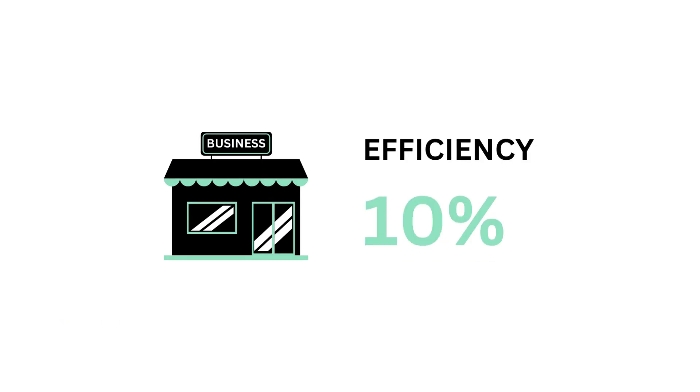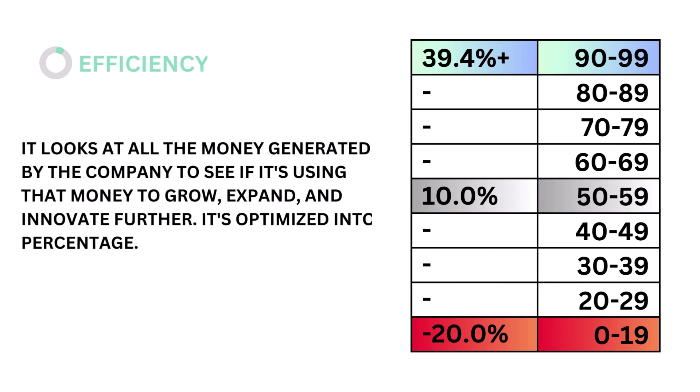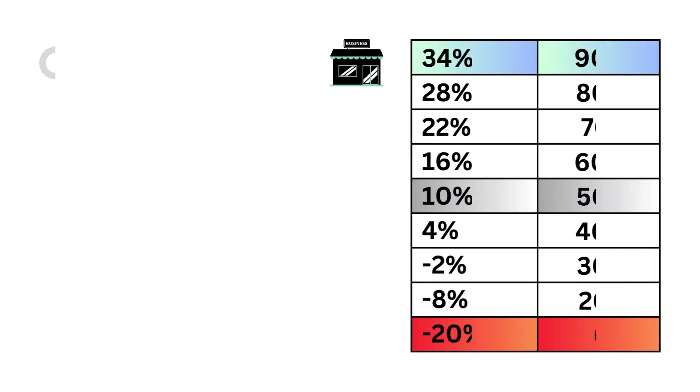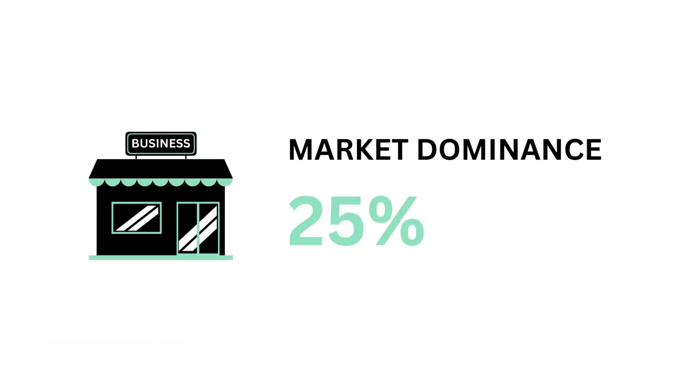Fifth, efficiency, which accounts for 10 percent. Efficiency looks at all the money generated from the company to see if it's using that money to grow, expand, and innovate further. It's optimized into a percentage. The models tell us that an efficiency rate of 10 percent is considered average. Here's our efficiency rate and efficiency grade.